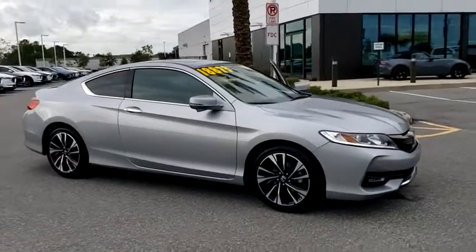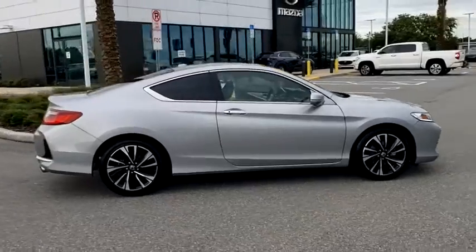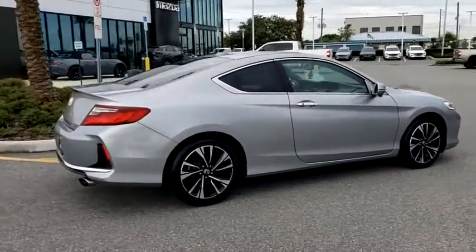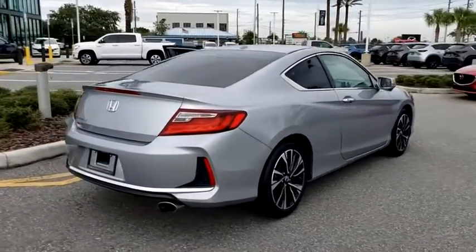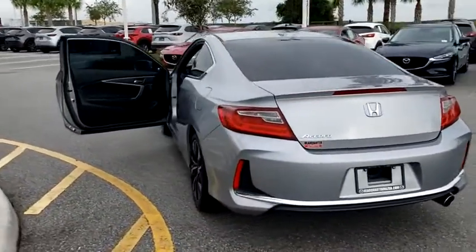Take a ride in the 2016 Honda Accord. Ingeniously simple, yet overflowing with luxury and technological creativity. All that and more in the Accord. This vehicle has less than 50,000 miles.